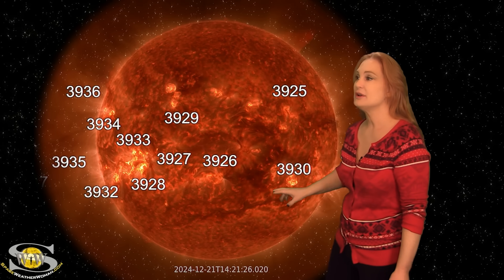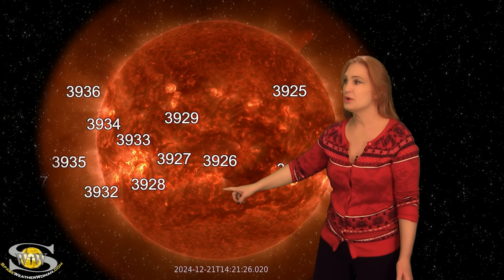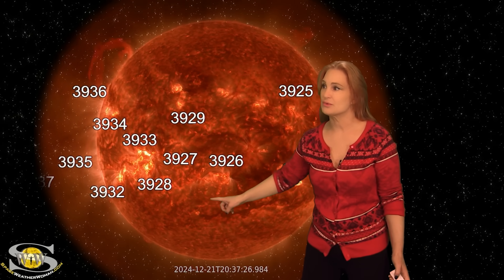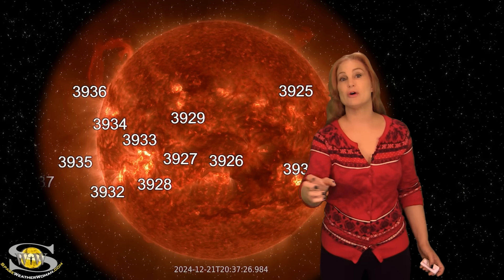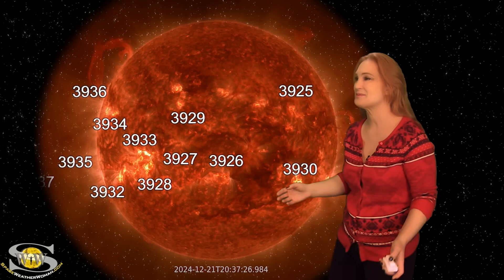However, when we have this many filaments — you can see all these little worm-like features on the surface — these regions can launch in a very stealthy manner. In fact, just below region 3926, we actually got a stealthy solar storm launch right there. That actually is a partially Earth-directed solar storm, along with a couple other prominence eruptions. They're just all over the disk right now because we're still in the solar maximum phase.